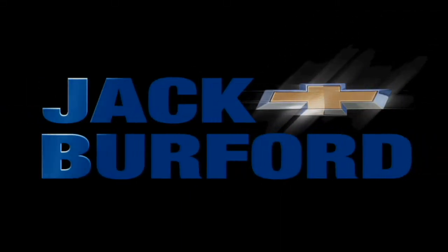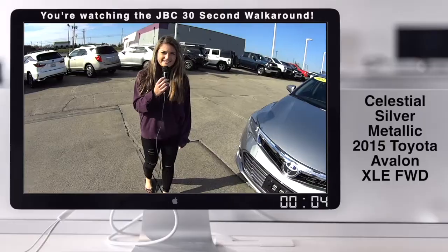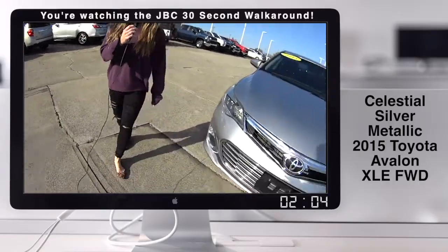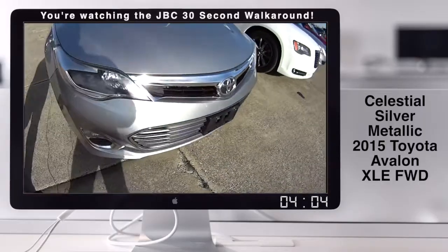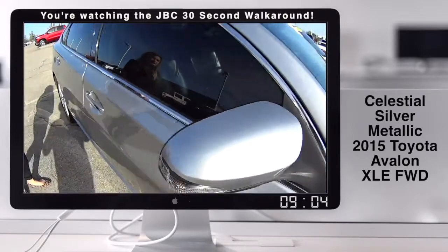Welcome to the Jack Burford Chevy 30-second walk-around. Hey y'all, it's Bria here at Jack Burford Chevrolet. And fun fact, we sell Toyotas too. So right here we have a 2015 Avalon.